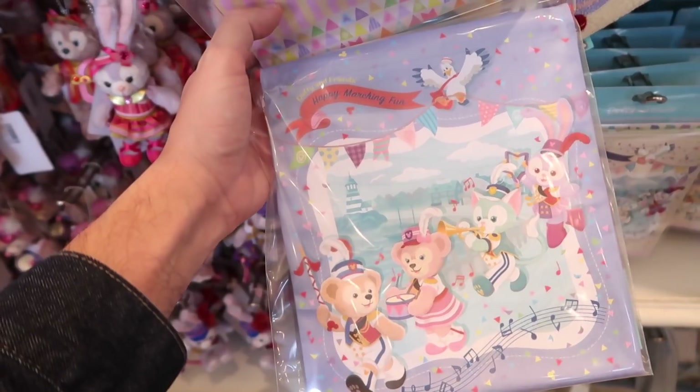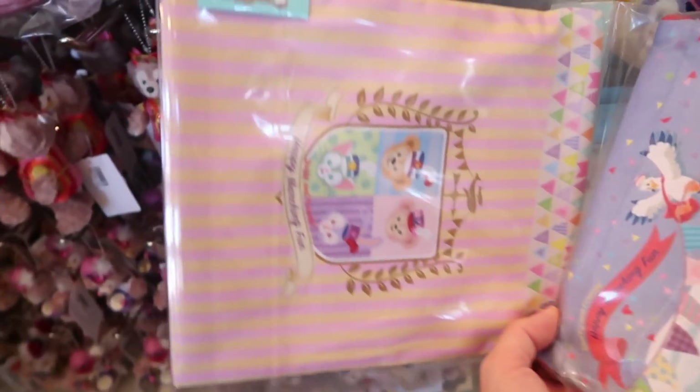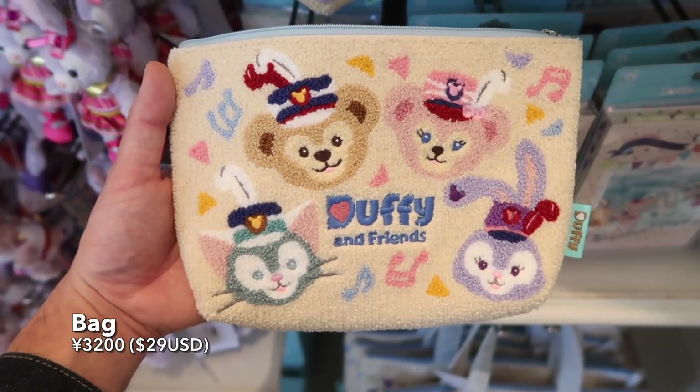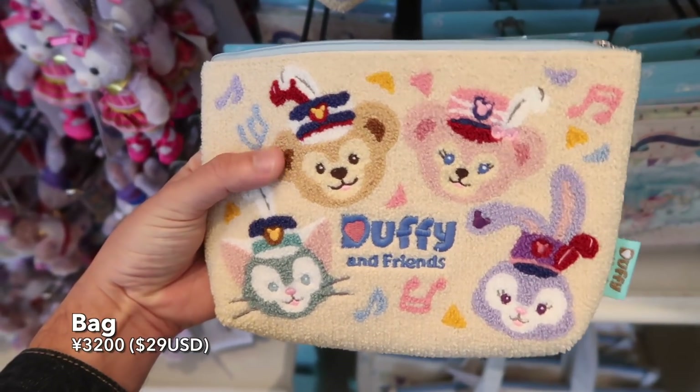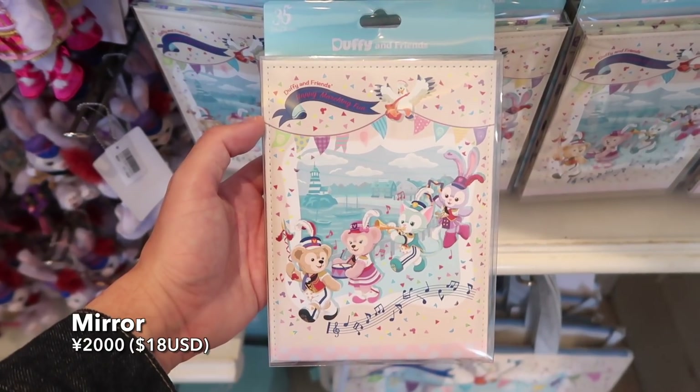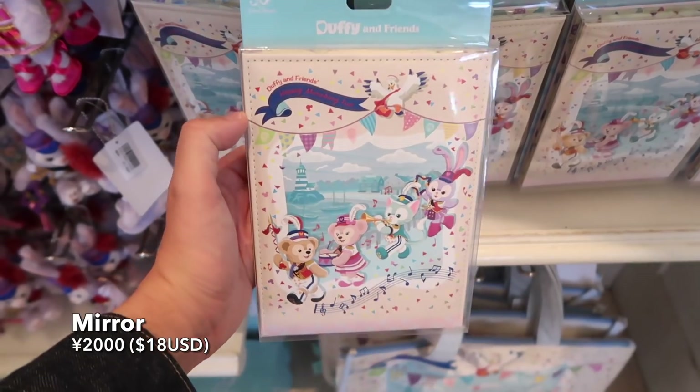I like to put things like my battery in them, headphones, little things like that. There's also a toiletry bag — here's the front and the back. And a portable mirror — that's pretty big for a mirror, but hey.